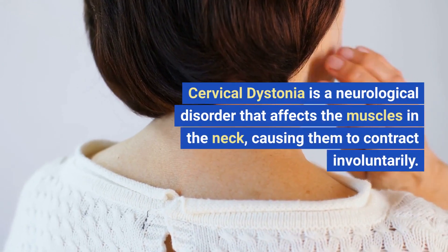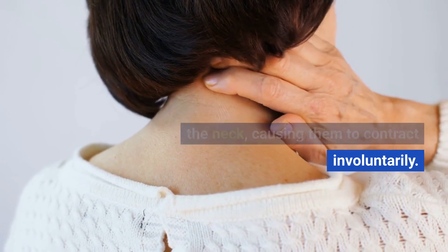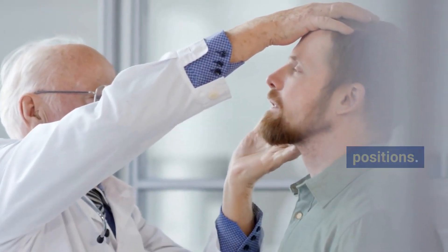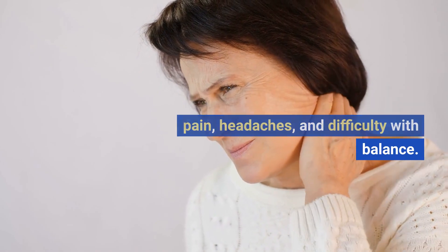Cervical dystonia is a neurological disorder that affects the muscles in the neck, causing them to contract involuntarily. This can result in the head being turned to one side, pulled forward or backward, or a combination of these positions. The condition can also cause neck pain, headaches, and difficulty with balance.